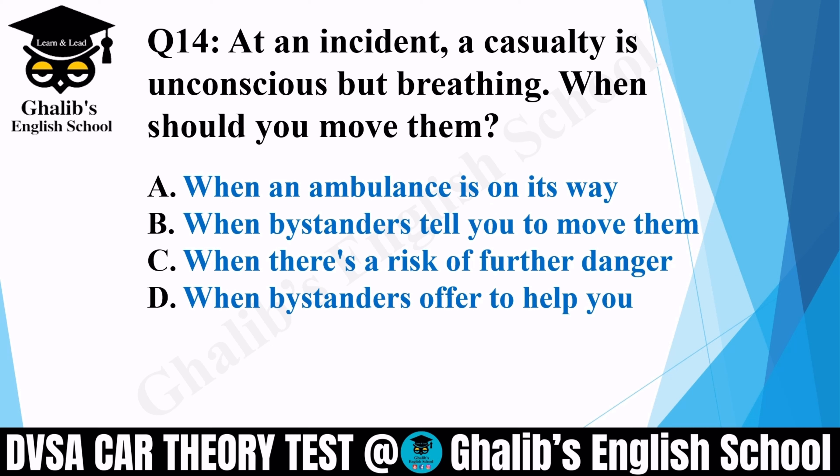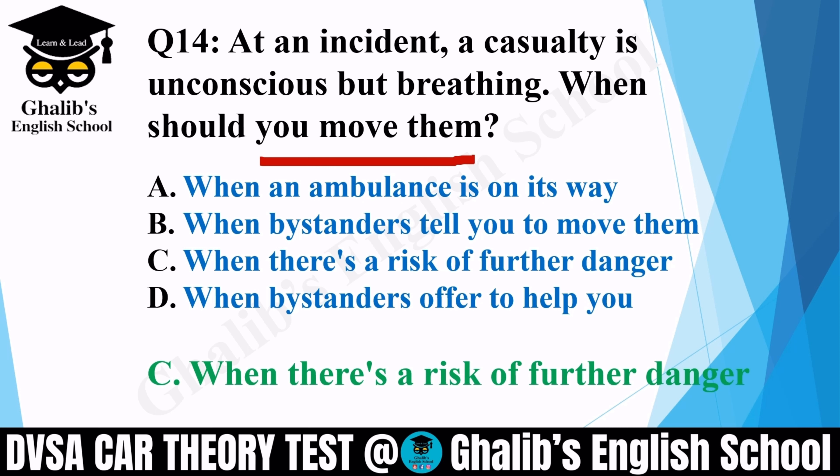Question 14. At an incident, a casualty is unconscious but breathing. When should you move them? Options: when an ambulance is on its way; when bystanders tell you to move them; when there is risk of further danger; or when bystanders offer to help you. The correct option is C: when there is risk of further danger.